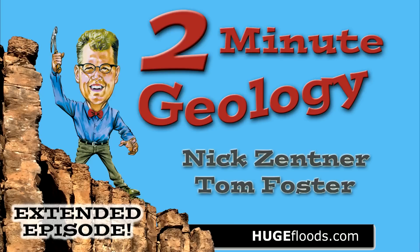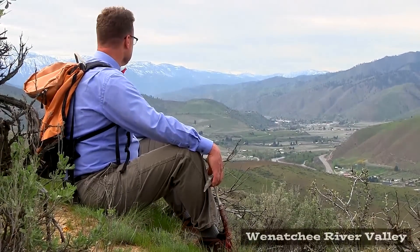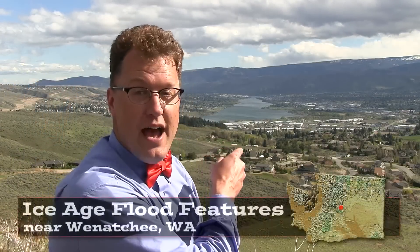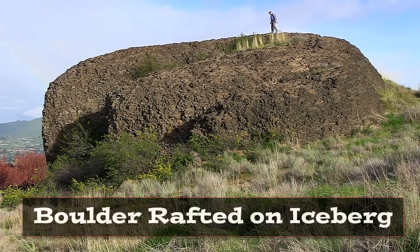Two Minute Geology. Hello young people. The Ice Age floods at Wenatchee, Washington. The Columbia River in the foothills of the Cascades. There's a great Ice Age floods geology story here, and the Columbia River is part of it.